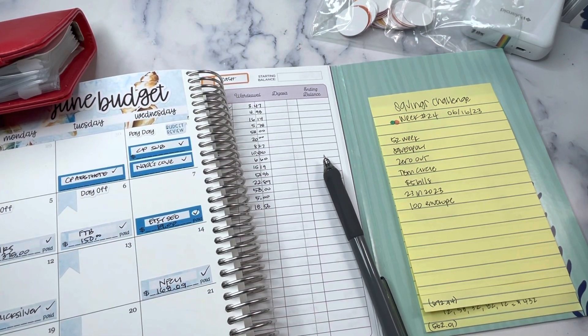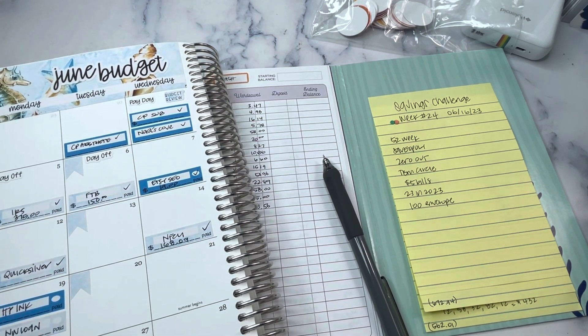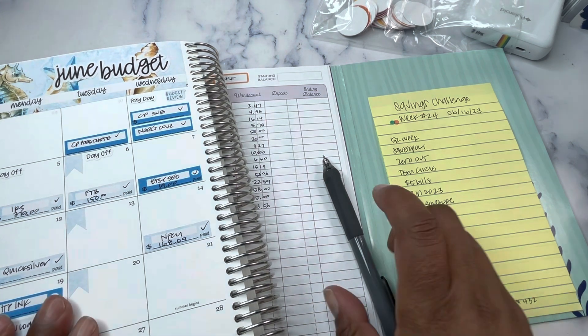Hey planner friends, it's Nia. Welcome to Life with Nia! It is time for our weekly savings challenge update. We are on week 24, and that puts us almost halfway through the year — we're like two weeks shy of being halfway through the year, so still going strong on the savings.